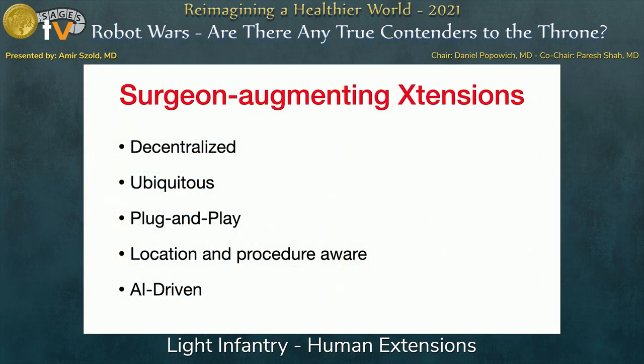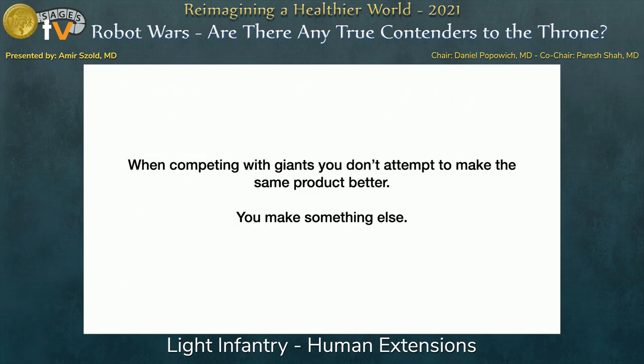Basically, this is a surgeon-augmenting extension. The vision is a decentralized, ubiquitous, plug-and-play, AI-driven platform — not just a handheld instrument. The same way smartphones and laptops didn't try to build a bigger mainframe or a better Nokia phone, the idea is to attack the same problem from a completely different angle. Thank you very much.